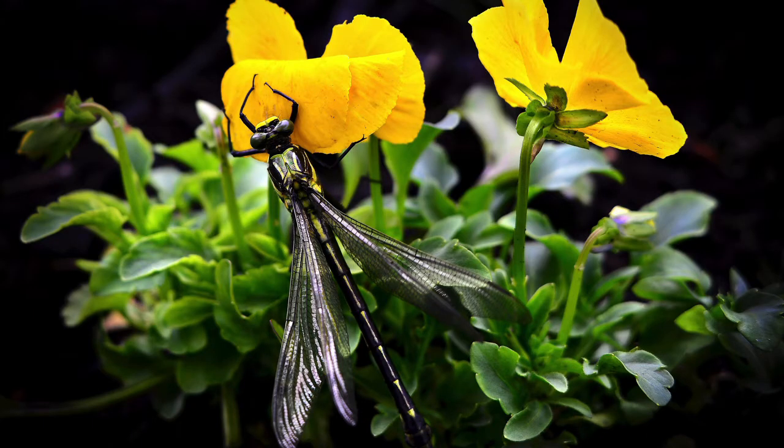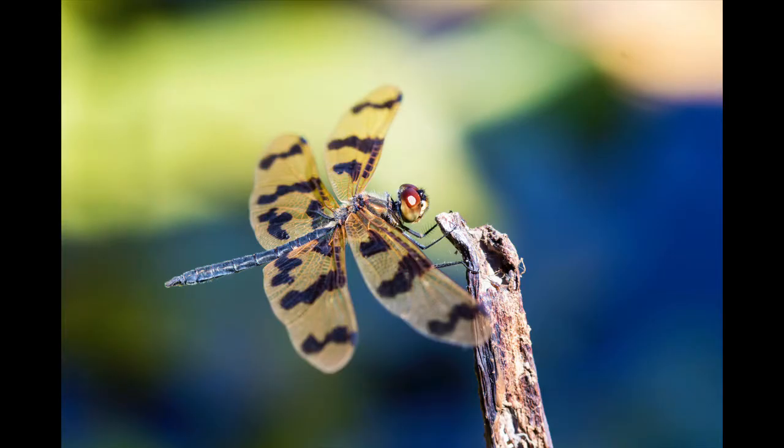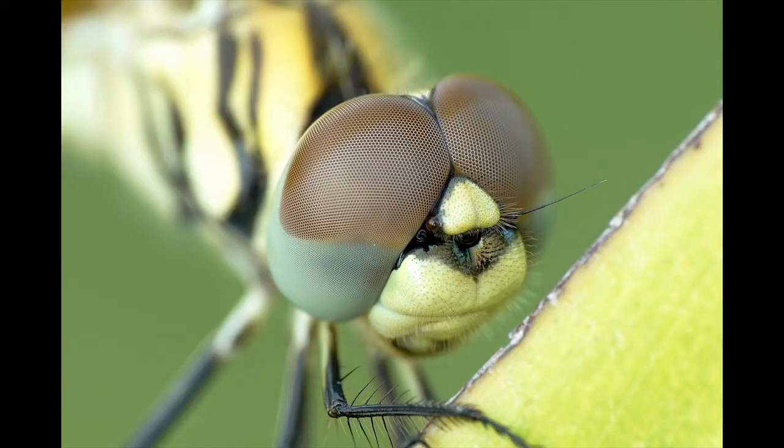In most large species of dragonflies, the wings of females are shorter and broader than those of males. The legs are rarely used for walking, but are used to catch and hold prey, for perching, and for climbing on plants.